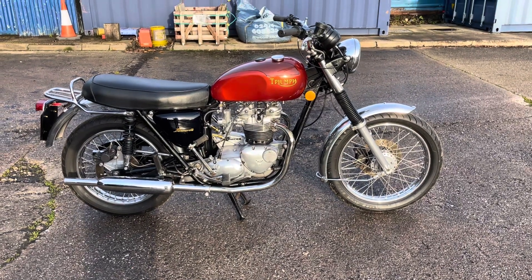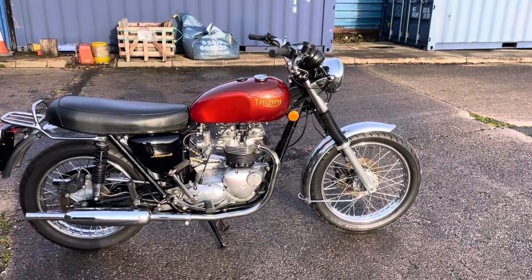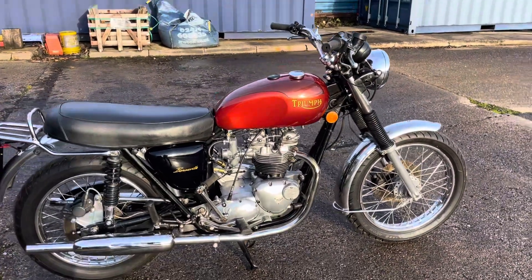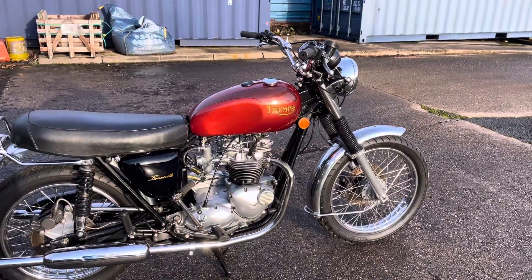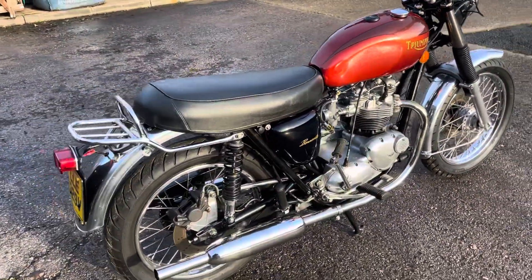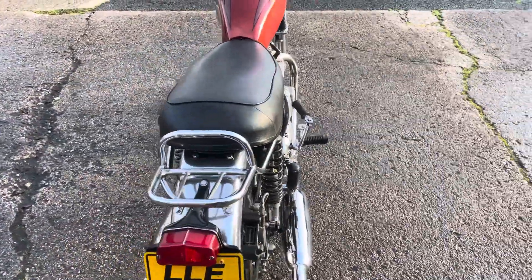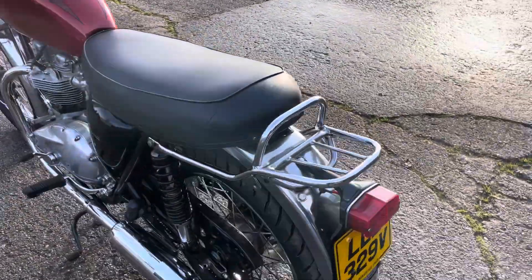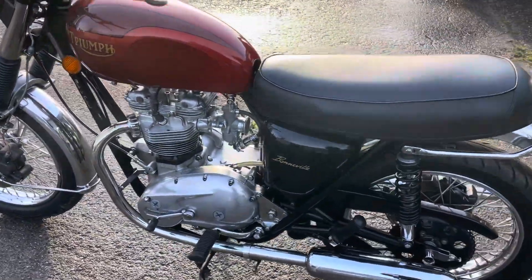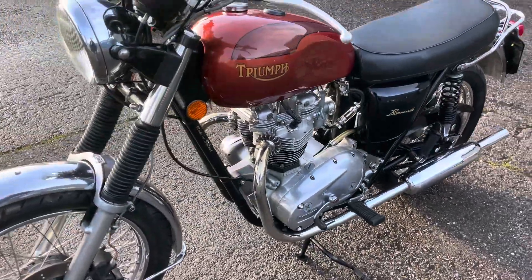This is a 1980 Triumph Bonneville T140e. It's a restored bike, two years ago, it's in beautiful condition. I've rode it, everything works on it, it's matching numbers.